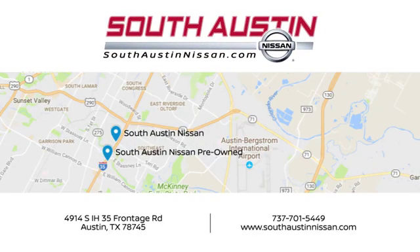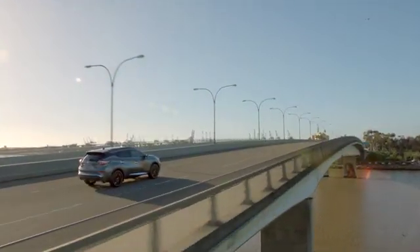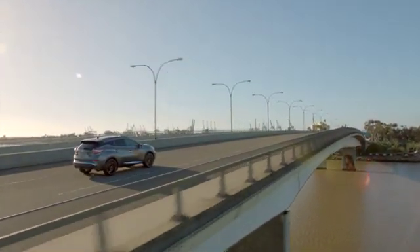Make your way to South Austin Nissan, conveniently located at 4914 South IH35 Frontage Road in Austin today. For quality vehicles, a friendly team and professional service every step of the way.